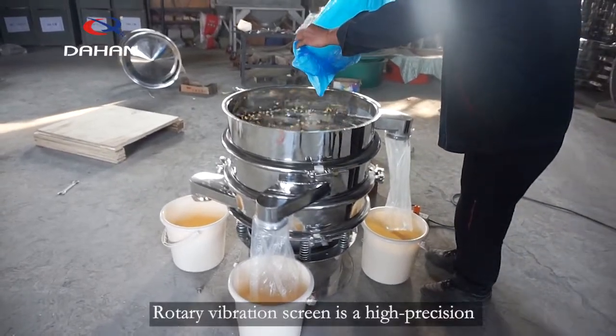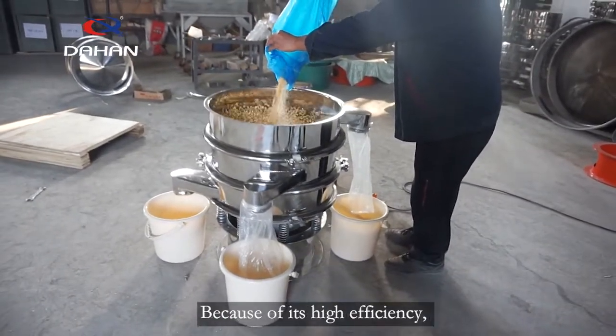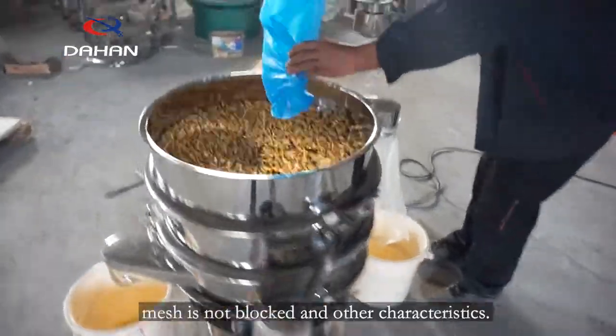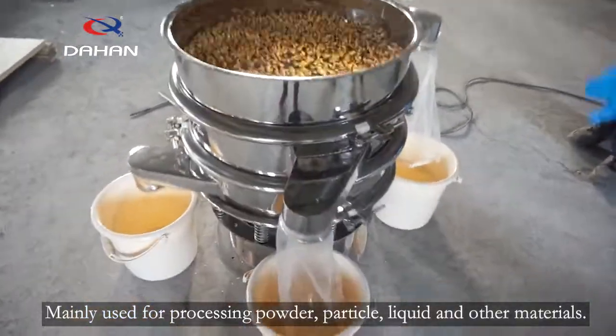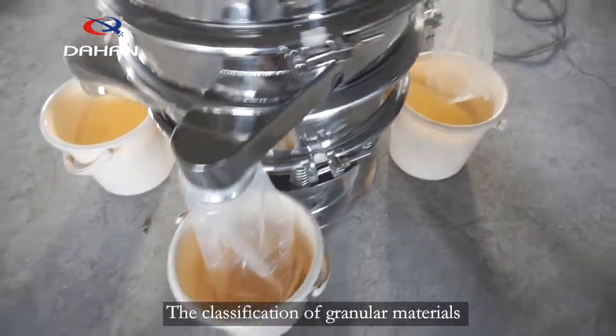Rotary vibration screen is a high-precision fine powder screening equipment. Because of its high efficiency, convenient mesh change, and mesh not blocked characteristics, it is mainly used for processing powder, particle, liquid, and other materials, as well as the classification of granular materials often dealt with in industry.